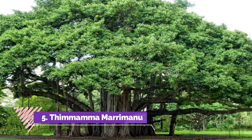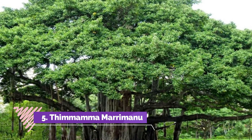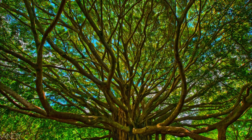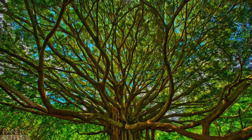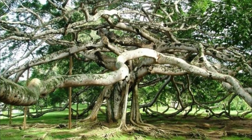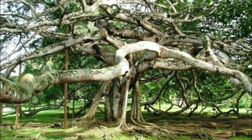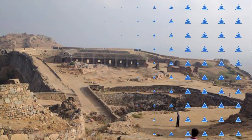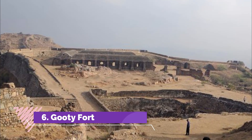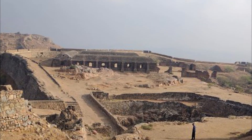Number five: Thamama Marimaneu. The Thamama Marimaneu is a huge banyan tree located about 70 km from Horsley Hills. This historical tree is situated in the district of Anantapur. The serene Thamama Marimaneu tree is visited by many local and foreign tourists.